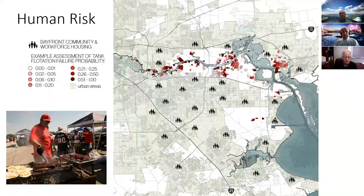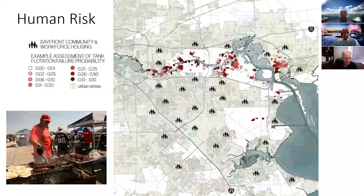It's not just the ship channel and industries at risk — it's also the thousands of people who live on the west side of Galveston Bay, who work and commute to the industrial sector. Many of these residents are impacted equally by these huge storms. This western sector is one of the reasons the SPEED Center began looking early on at ways to defend against this type of tragedy.